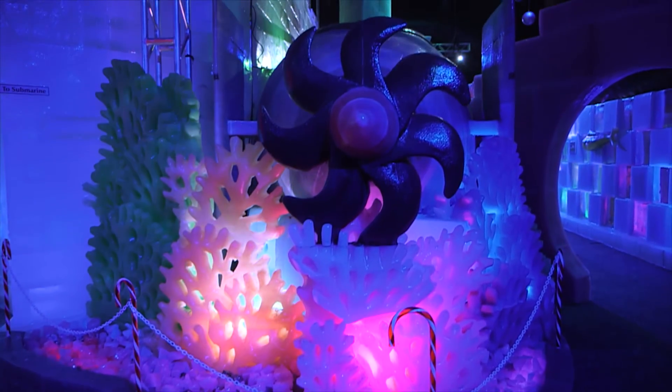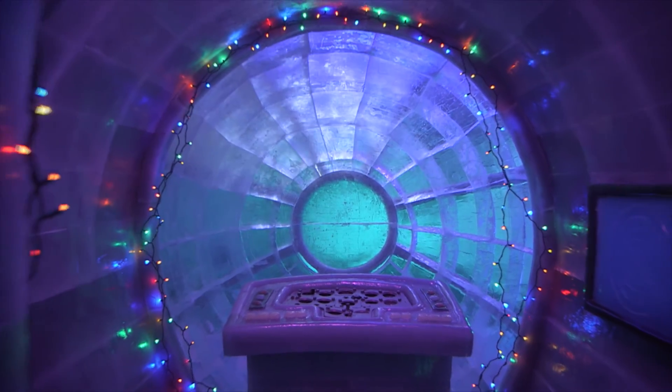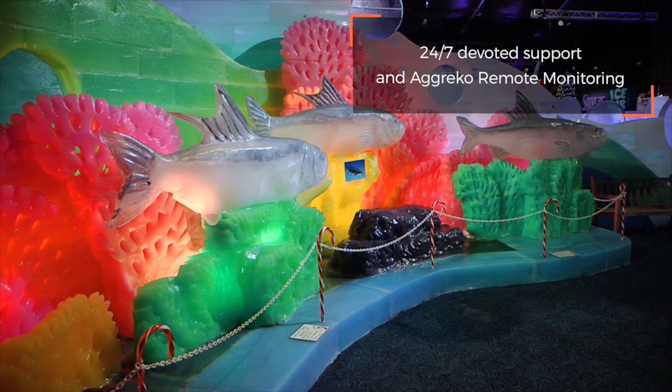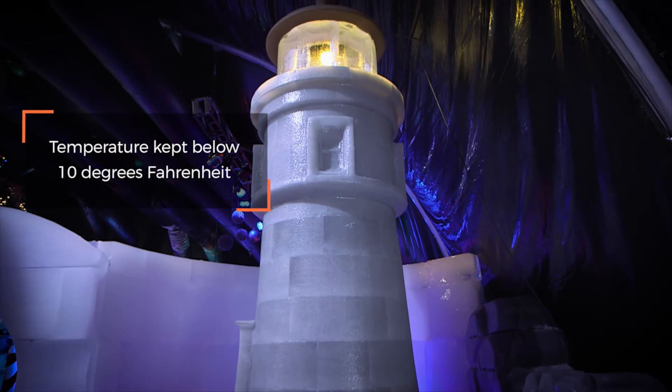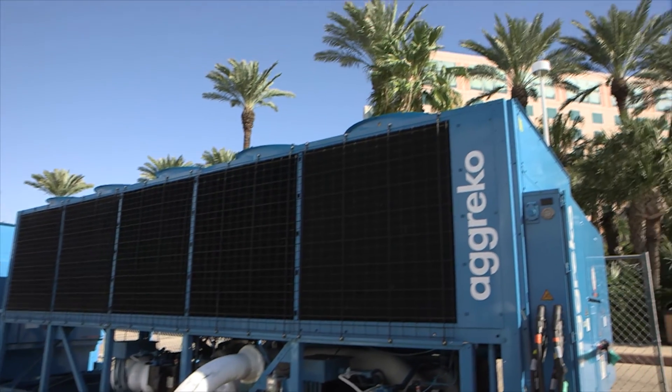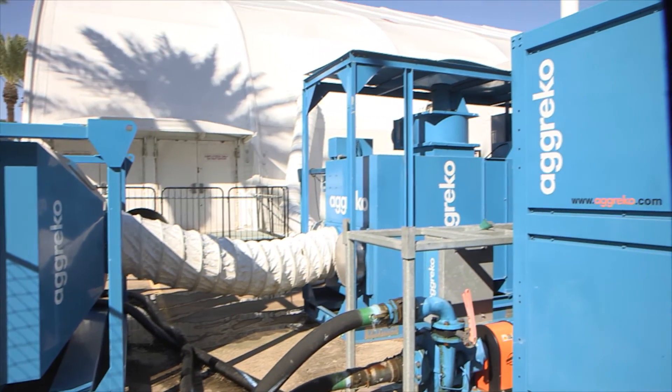There have been emergency situations. We have a list of numbers to call, and the team is very responsive — it's 24/7. This exhibit has to be kept cooler; it could ruin my exhibit, it would melt away. There are not a lot of companies that could provide the capacities that Agreco was able to provide to us for this exhibit, so that was really why we chose Agreco.